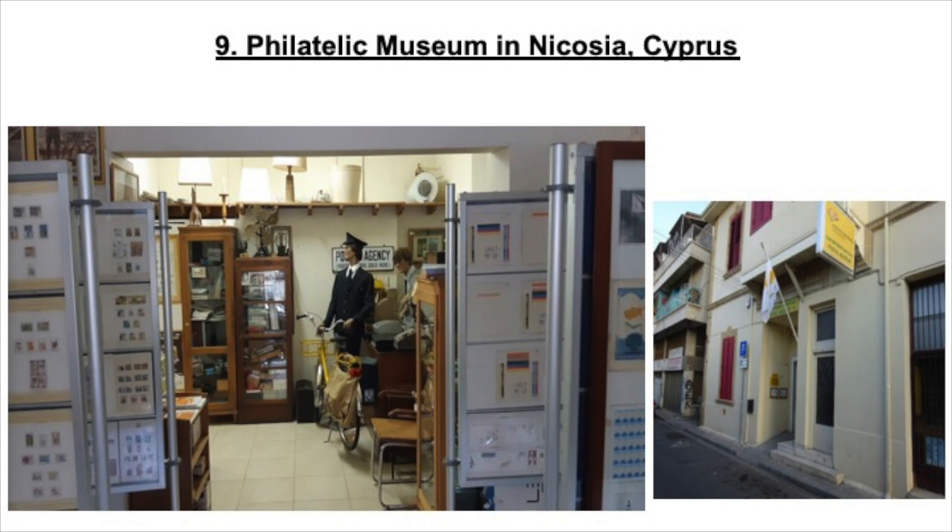Our next pick at number 9 is the Philatelic Museum of Nicosia, Cyprus. This museum will take you through a chronological order of Cyprus's stamps and philatelic materials. Starting in the 15th century, it displays stamps from the British rule in 1878 to 1914, showing you the history of Cyprus using stamp specimens, prepaid response postcards, insured mail envelopes and air letters.